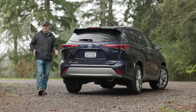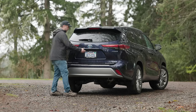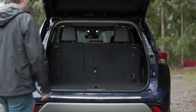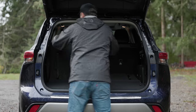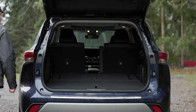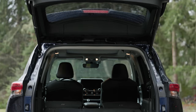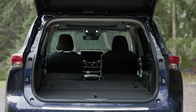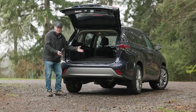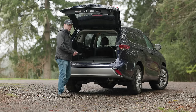If cargo space is a concern, the Highlander is a great choice. Behind the second row, you get up to 16 cubic feet of cargo capacity. Fold the third row down, you get 48.4 cubic feet behind the second row. Fold all rows flat and you get 84.3 cubic feet overall. It's actually a ton of space. And of course, the big question — can you sleep in it? Of course.